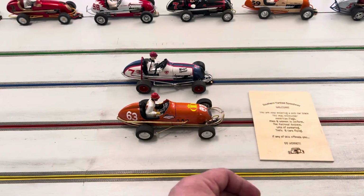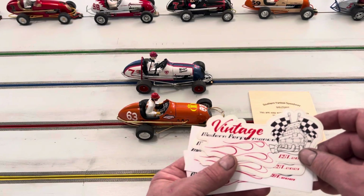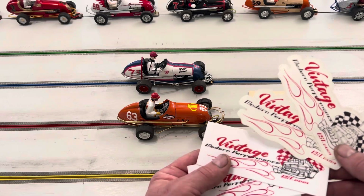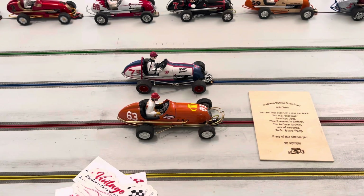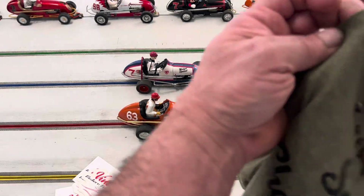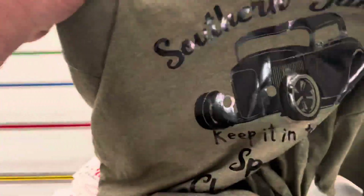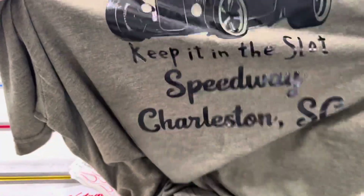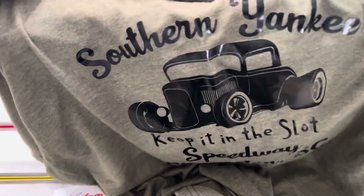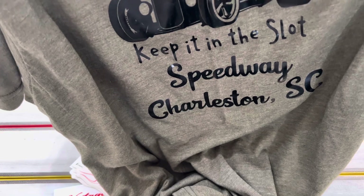That's a pretty cool sign. He also sent me some stickers — these are vintage modern performance stickers, established 2021. These are really nice; I can put these around the outside of the track. Then he sent me a shirt, which again is unexpected — thank you very much. It's a really nice looking shirt, Southern Yankee Speedway, 'keep it in the slot,' Charleston, South Carolina.